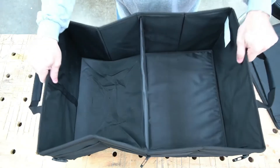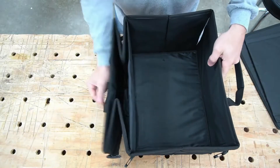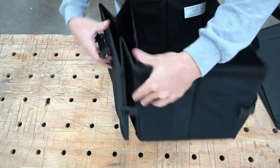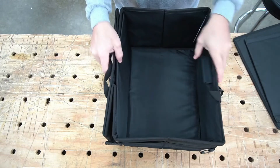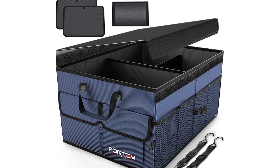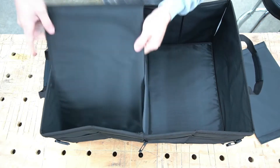Non-slip strips at the bottom prevent the bag from sliding. The reinforced side walls give a sturdy look and help the bag stand upright. Multiple compartments integrated into the design allow efficient organization and storage, providing easy access to tools when required. The compartments can be reconfigured with flexible dividers to create new storage sections, meaning tools of various sizes can be easily stored.